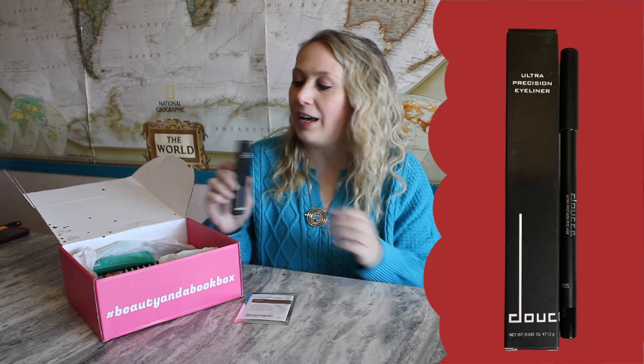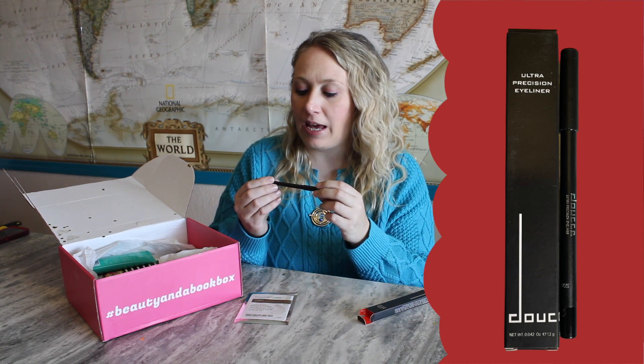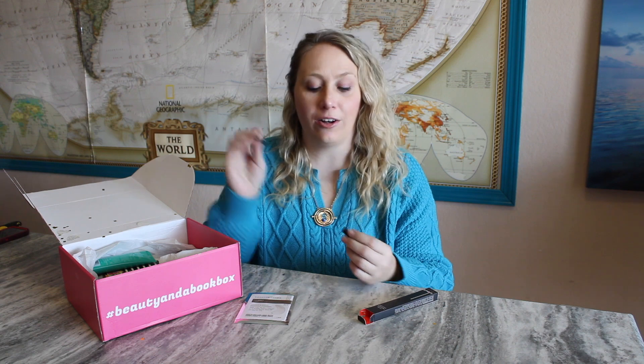I feel like I have glitter on my face! I'm seeing another beauty item — this is the Ultra Precision Eyeliner. My guess would be it's in black because all eyeliners seem to be in black, though every now and then we'll see a brown. It's made in Germany — that's cool. Waterproof Formula Longwear Eyeliner.